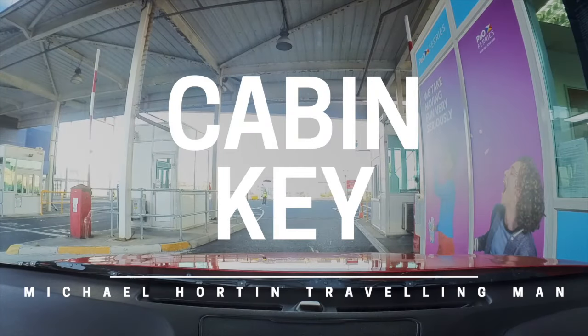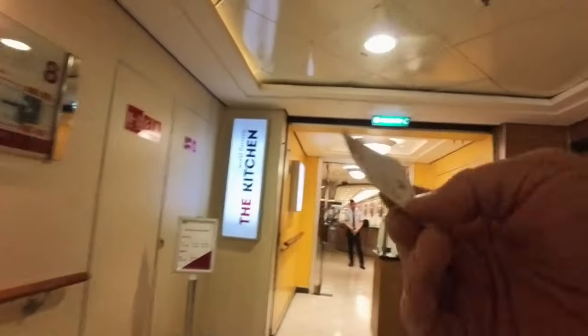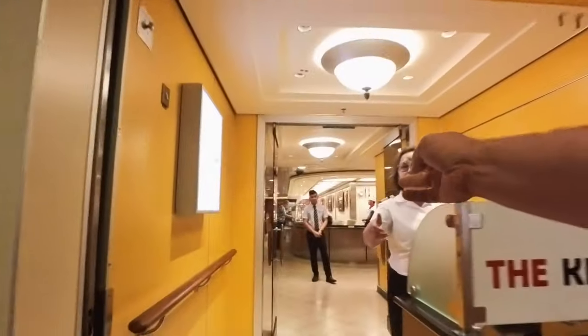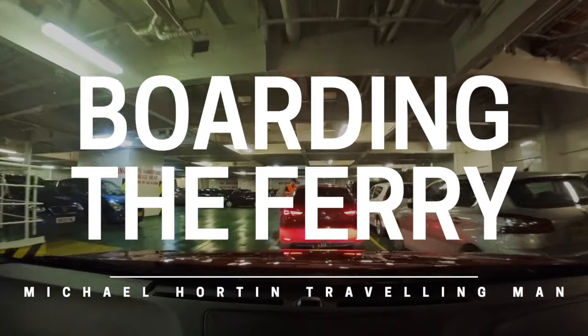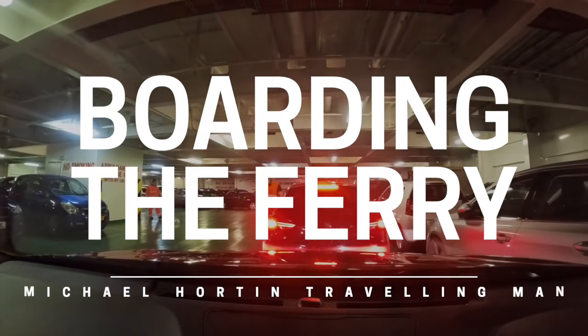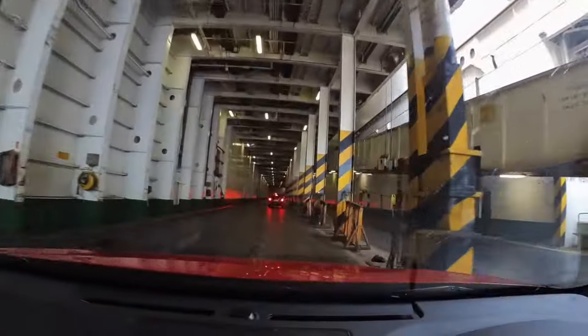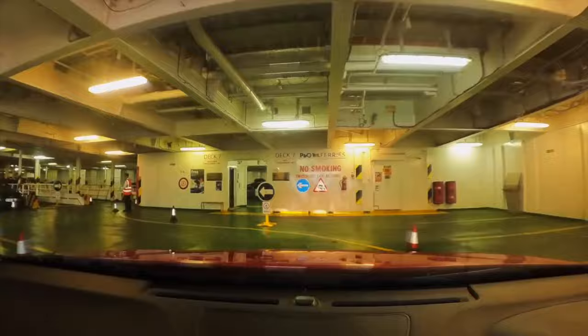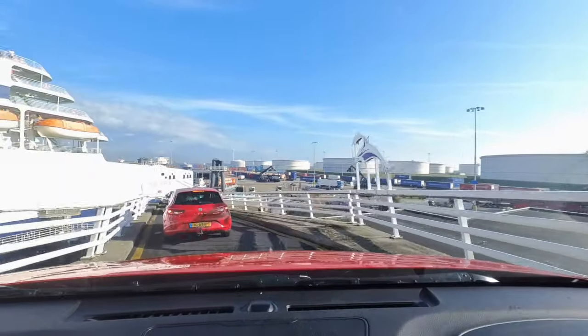You get your P&O Ferry cabin key when you arrive at the port. In addition to using it to open your cabin door, you also show it if you have a pre-booked meal deal. There are two different ways you may board the ship as a car driver — you either drive in via the back of the ferry or you enter the ship higher up on the side. You'll also exit the ship in exactly the same place that you arrived.